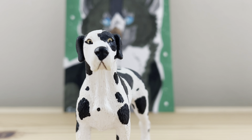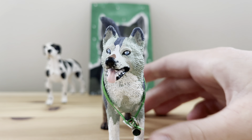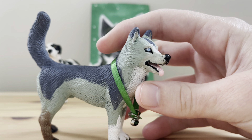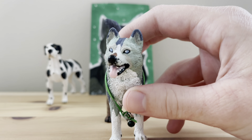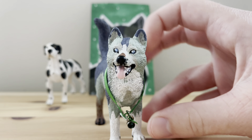Look at his face! He's so cute! Here he is, guys! He's gorgeous! I love him! If you guys can't hear the smile on my face right now — he's beautiful!